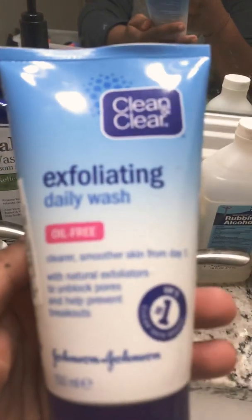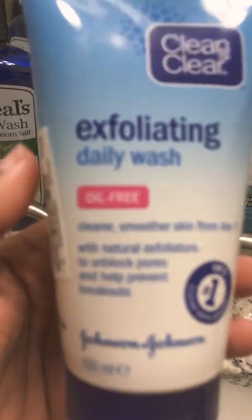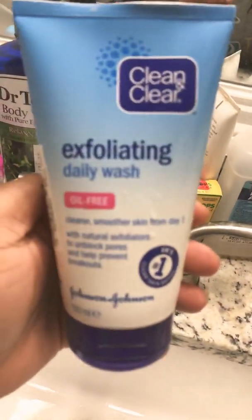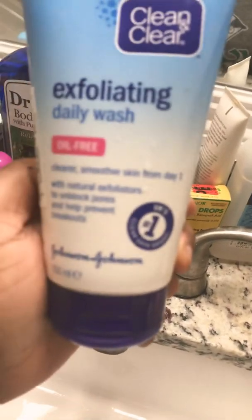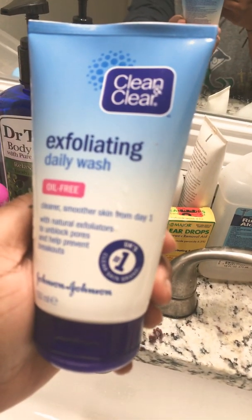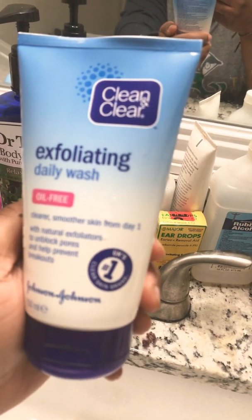I'm just so sick and tired of looking like a scarecrow, and I really wanted to really stretch that look — I guess that's the best way to put it. So I just put on this exfoliating daily wash. It's oil-free — I don't know why it's blurry right now. It says clearer,